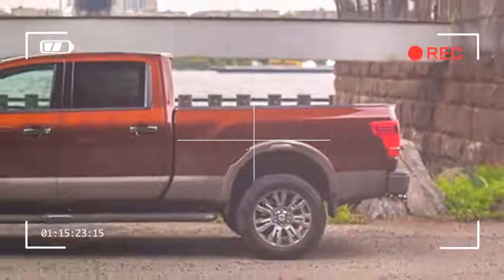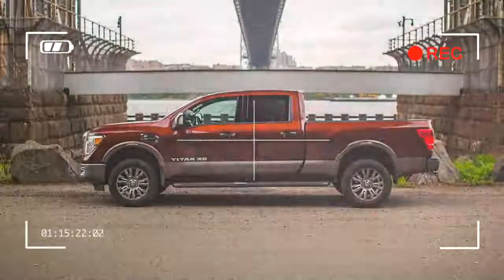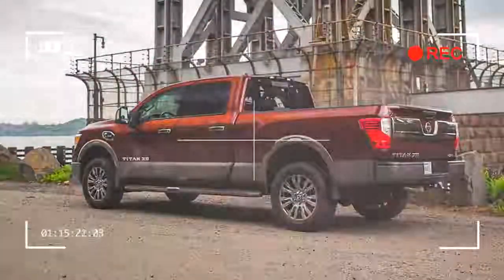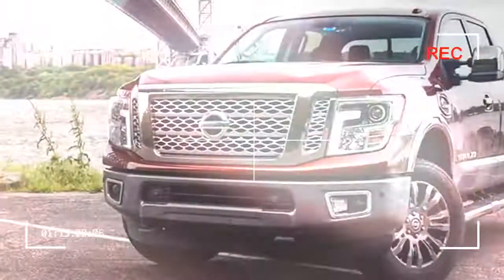Truck buyers have diverse needs. You might need one for towing or hauling. You might need to keep going when smooth stretches of asphalt end. You might just love the commanding view of the road and feeling of invincibility only pickups provide.